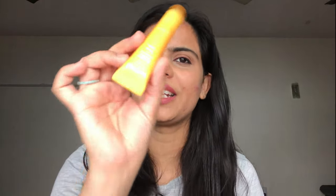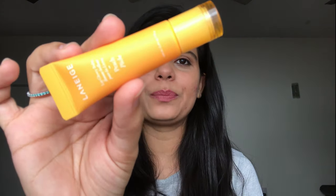The first product I want to mention — and I've recently started using it and I'm in love with it — is this Laneige lip balm in peach flavor. I love how hydrating this is on the lips. Before this I was using normal basic Vaseline, which I think all of us have used.